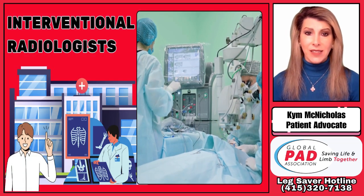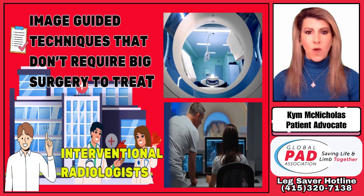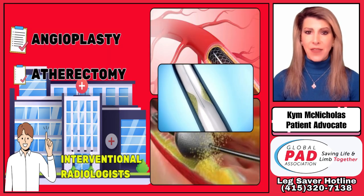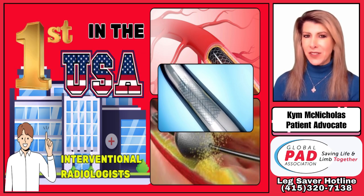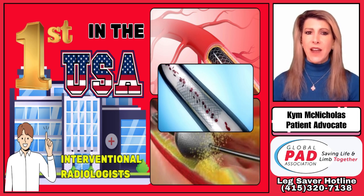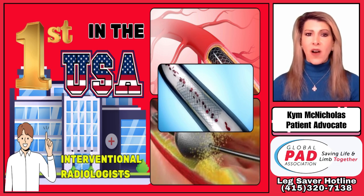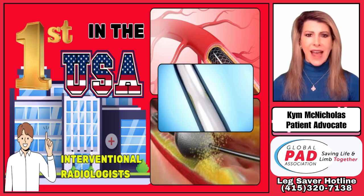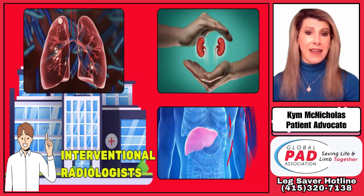On to interventional radiologists, or IRs. IRs use image-guided techniques that don't require big surgeries to treat PAD either. They can do treatments like angioplasty and atherectomy to clear blockages and improve blood flow. An interventional radiologist was the first in the U.S. to use these minimally invasive techniques to open a blocked artery for a woman in Oregon who was going to have her leg amputated. These IRs are experts in using minimally invasive tools like wires and catheters to navigate the blood vessels throughout the body, including the lungs, the kidneys, and even the liver.